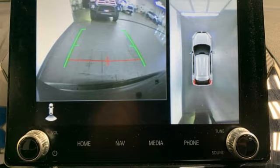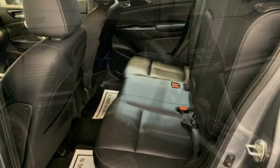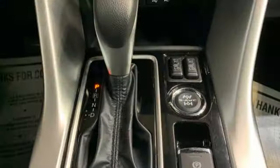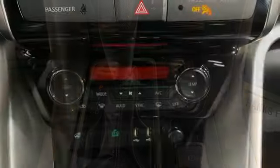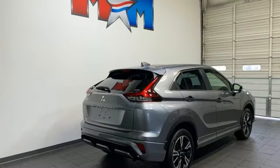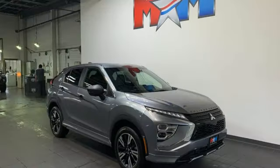Intercooled turbo inline four-cylinder engine. Front heated leather bucket seats. Integrated navigation system with voice activation. Auto-dimming rear view mirror. Dual zone climate control. Doors and push button start proximity key. Streaming audio. Hands-free lift gate. Wireless phone connectivity. And continuously variable automatic transmission.